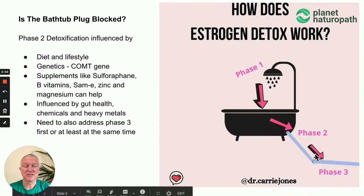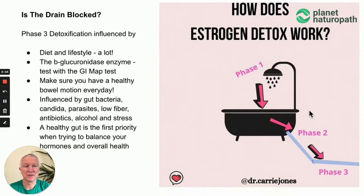Once again, you need to address phase three. Phase three is the drain. If this is blocked, you can start to recycle the estrogen that you've detoxified in phase one and phase two back into the body. This is influenced by gut health in particular — bacteria, candida, parasites, poor quality diet, and alcohol — and there's an enzyme called beta-glucuronidase that helps control this. This is tested via a stool test done through the GI Map test, which is one way of knowing, especially if you do the Dutch test and find that phases one and two are working perfectly, whether there's an issue with phase three.